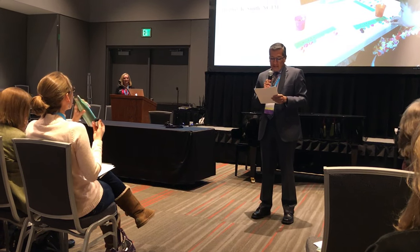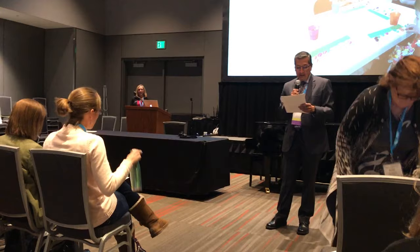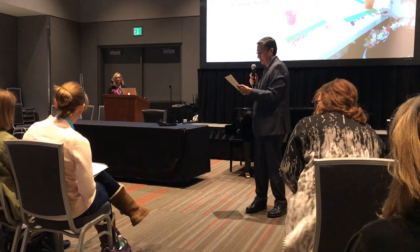Heather serves on the development committee for the Music Teachers National Association. She maintains a private studio in Centerville, Utah. A fun fact about Heather is that one of her hobbies is to enter cooking and recipe contests.